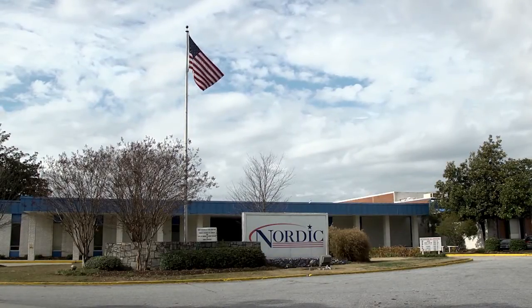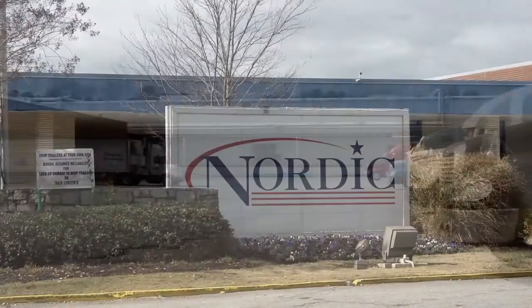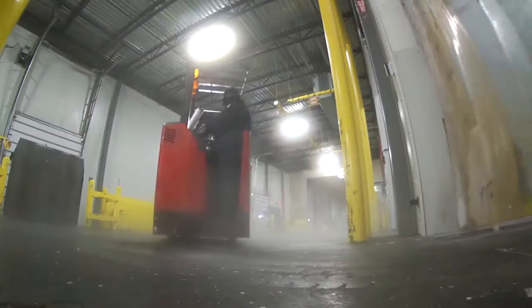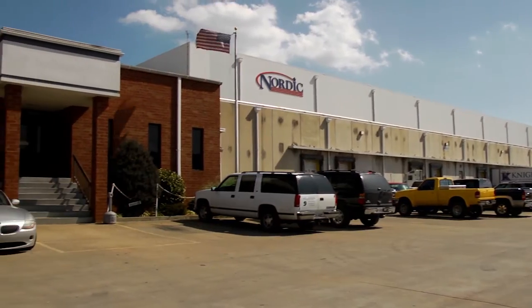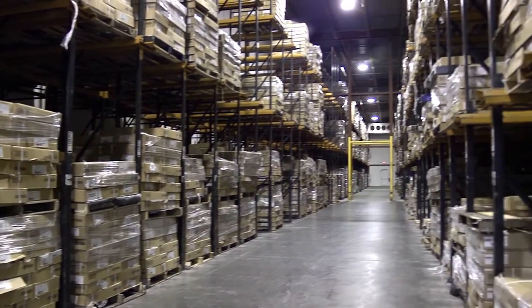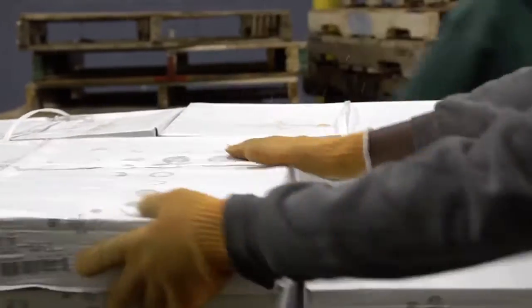Nordic Cold Storage is one of the largest cold storage companies in the nation, ranked in the top 10 by IARW. Since their founding over 50 years ago, Nordic has been committed to meeting their customers' needs through investment in cutting edge technology. At the core of their success is a 36 million cubic foot network of distribution centers and an array of services designed to meet the needs of their customers in a rapidly changing market.